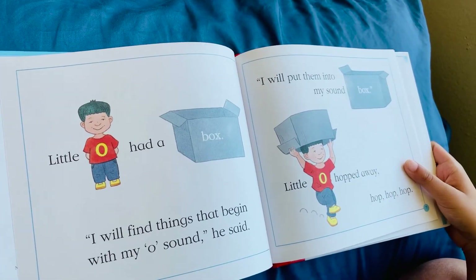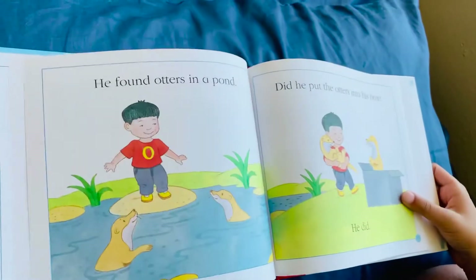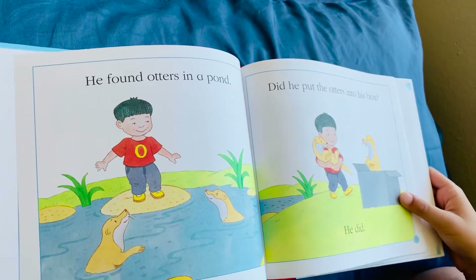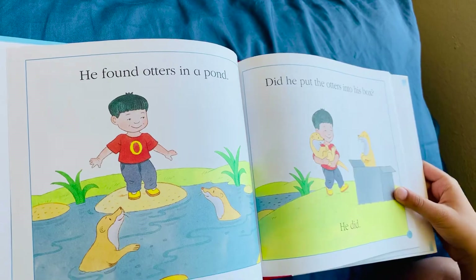Little O hopped away. Hop, hop, hop. He found otters in the pond. Did he put the otters into his box? He did.